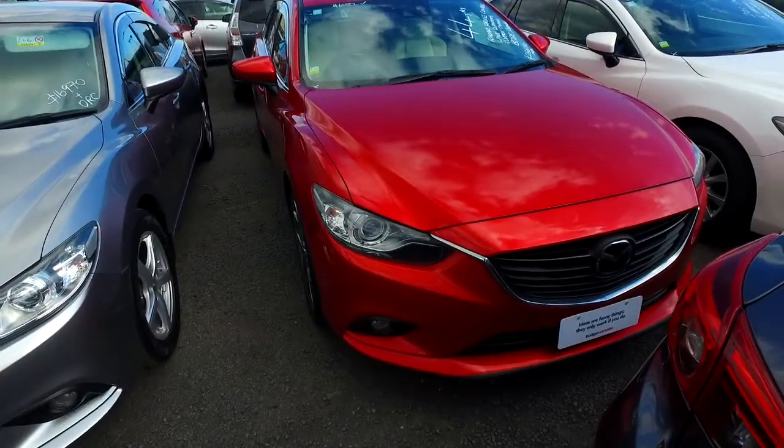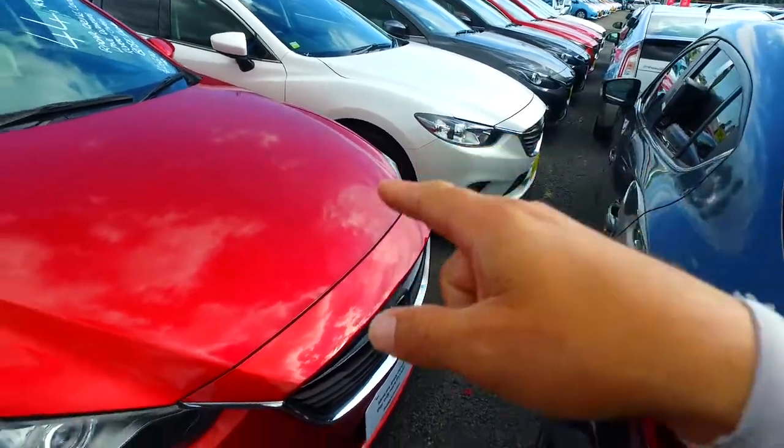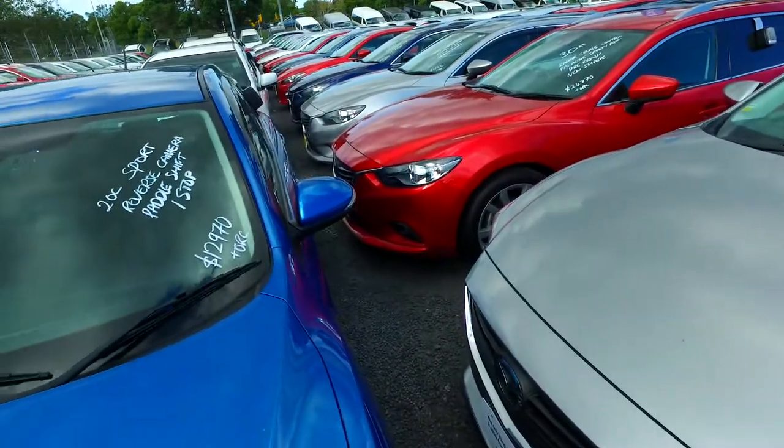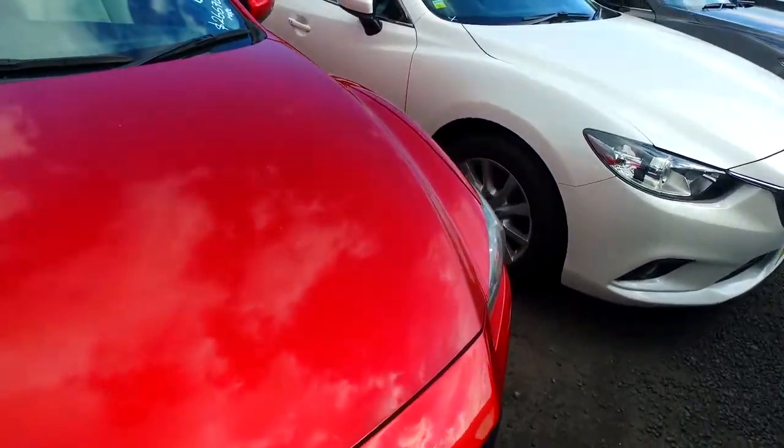Hi there Hilda, Tommy here again from Budget and Kilbane Cars in Manica. Thank you for your email inquiry in regards to one of our Mazda Atenza wagons. We've got quite a few here as you can see, and we have been selling cars for over 37 years, so we kind of know a little bit of how to do this.